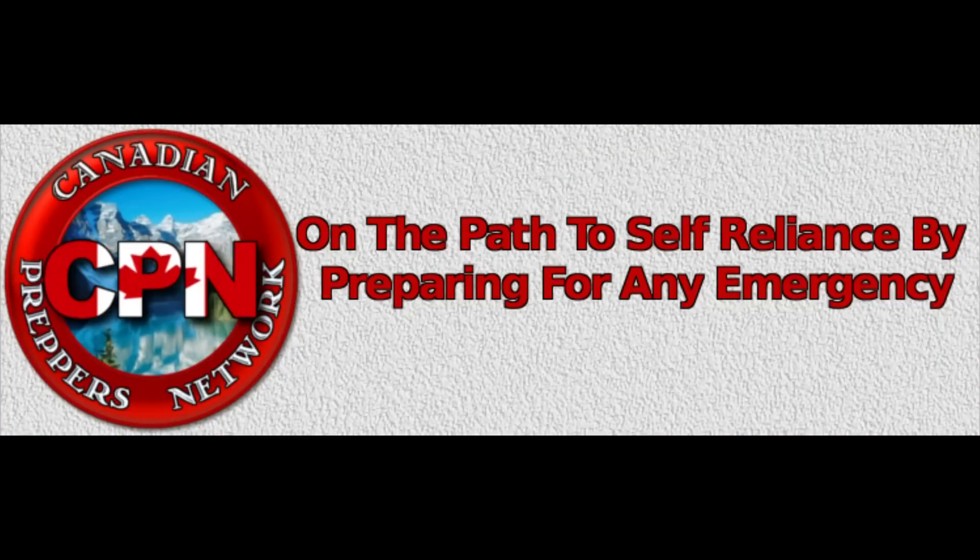Check out the Canadian Prepper Network blog — an excellent resource for Canadian survivalists and preppers.